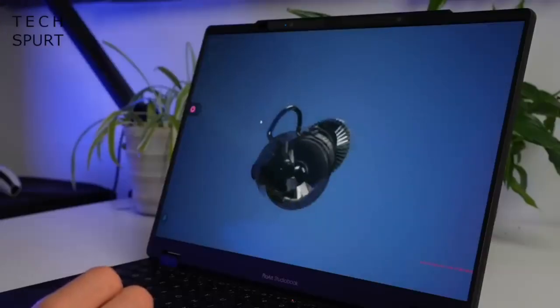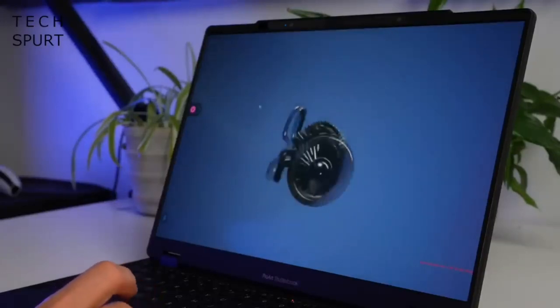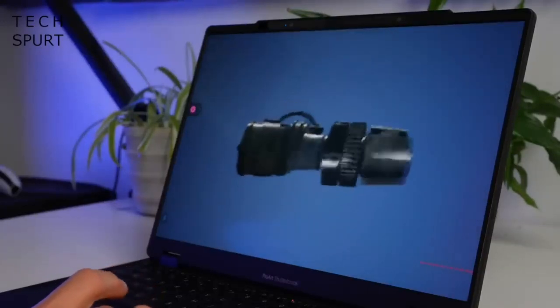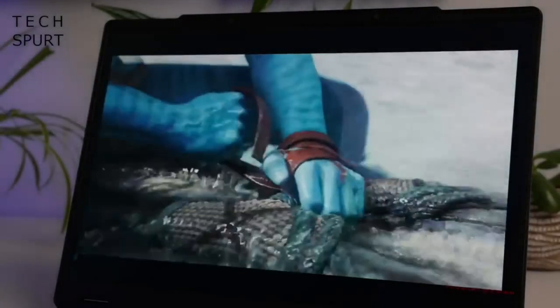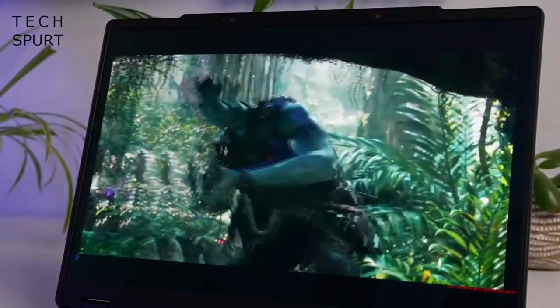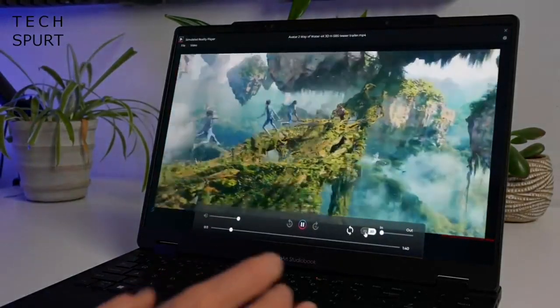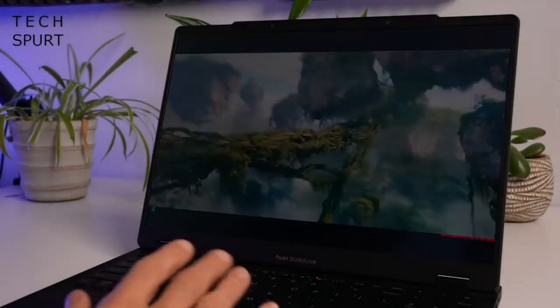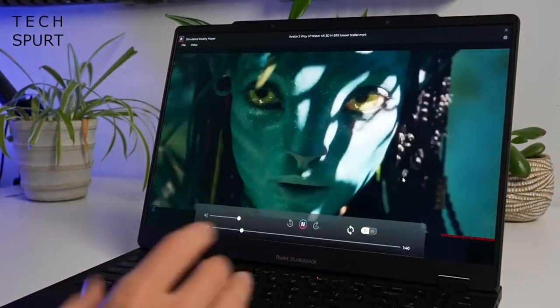SteamVR is supported by Spatial Vision, and ASUS is even hoping that movie studios will start developing content expressly for this platform. 3D content can be retroactively fitted to work with Spatial Vision, but it's not quite as impressive as stuff actually designed to work with it. When you're enjoying 3D content, you can at any point toggle between 3D and 2D, at which point the panel acts exactly like a standard OLED display.